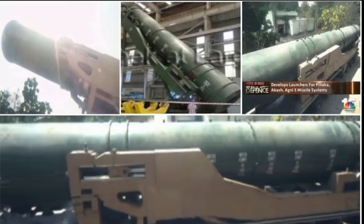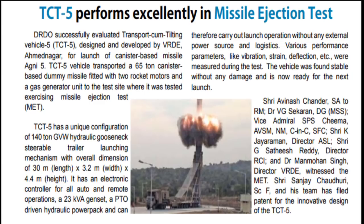Work on a steam gas missile ejection system is currently underway for the Ugni VI and canisterized ballistic missiles. The missile canister itself sits on the Ugni VI's transport cum tilting vehicle 5, designed and developed by DRDO's Vehicle Research and Development Establishment. An image of the same is enclosed below.